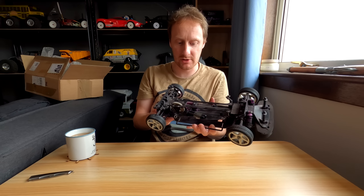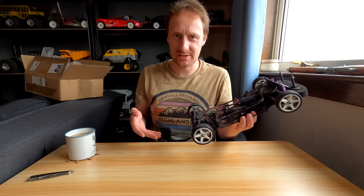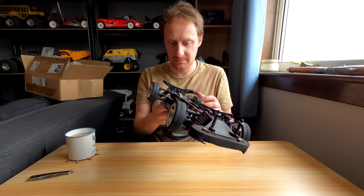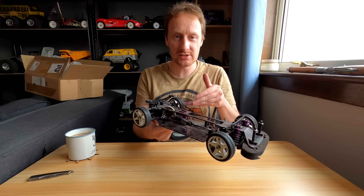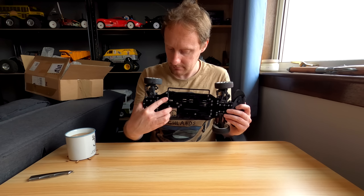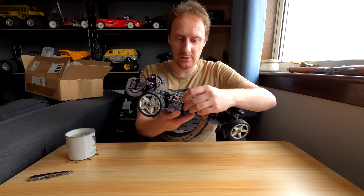It certainly looks like this has been raced indoors. There are indoor Schumacher mini pins, which were the right tyres to run on a wooden surface, especially with a narrow car like this. They need replacing as well, although they'll do a few races. It's amazing actually how well some really worn mini pins perform.